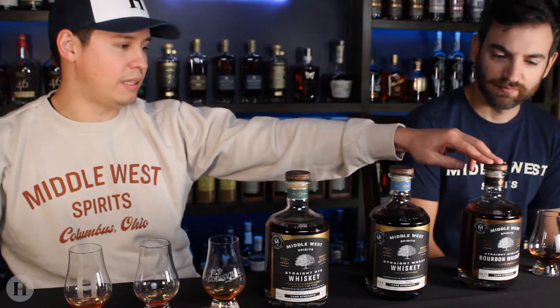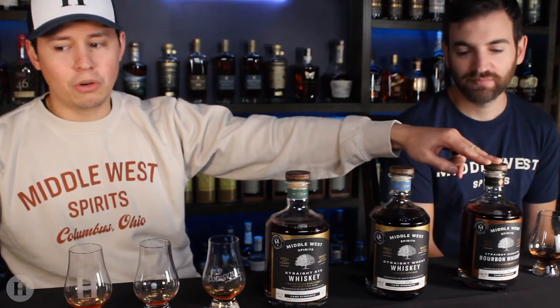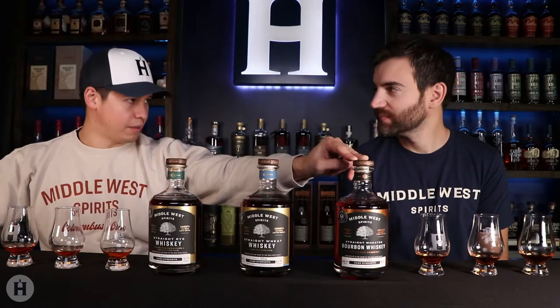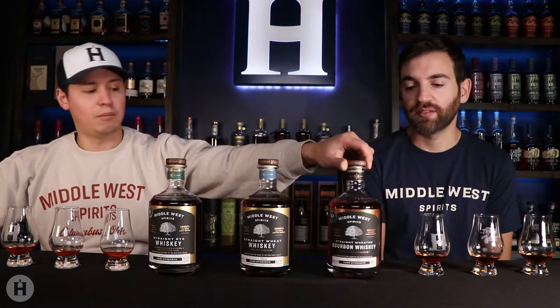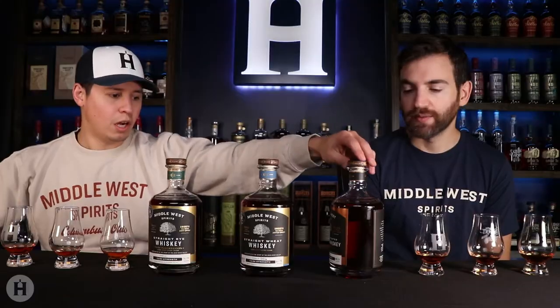Last but definitely not least — we're bourbon people here — we have the Middle West Spirits Michelone Reserve cask strength bourbon. It's a straight weeded bourbon whiskey, but it's actually a four-grain. The pumpernickel rye is a four-grain as well. Proof is 126.54, and normally this one sits at 95 proof. The mash bill is basically the same as the pumpernickel rye, but with the corn and the winter wheat reversed — so it's going to have at least 51% sweet yellow corn, then Ohio soft red winter wheat, dark pumpernickel rye, and two-row barley. Same mash bill, just different percentages essentially.